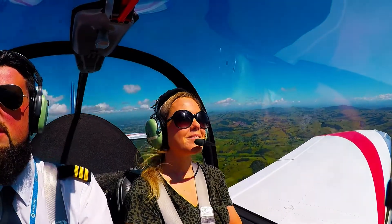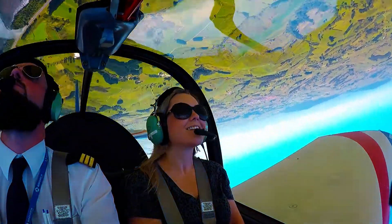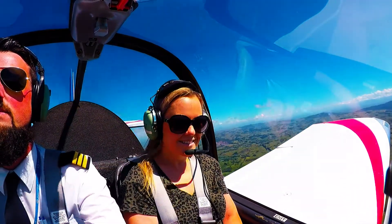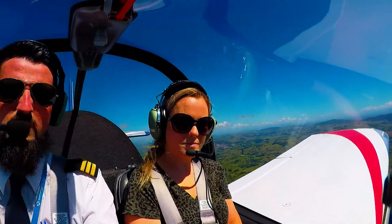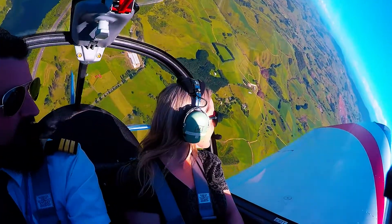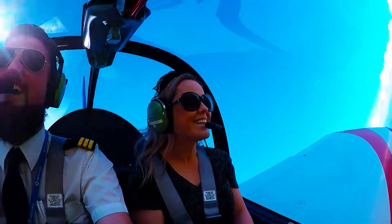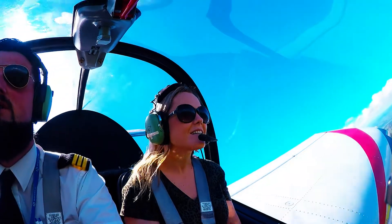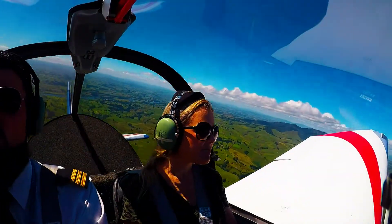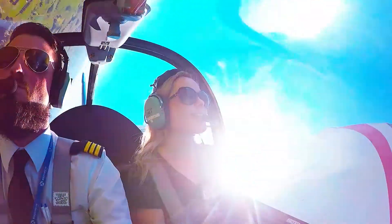Here we go. Look into that wing tip there — you can see we are climbing vertically and coming on over. That feels cool. 2 to the south of Munroo.